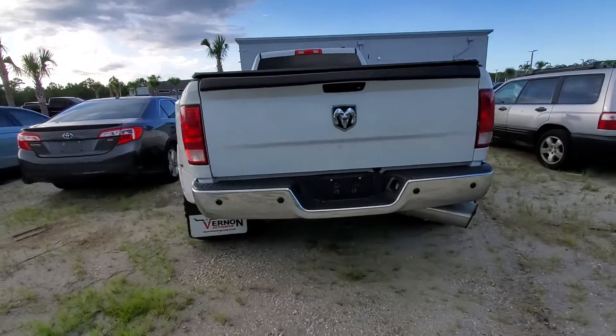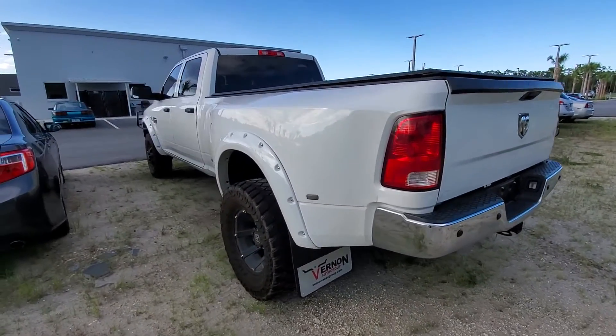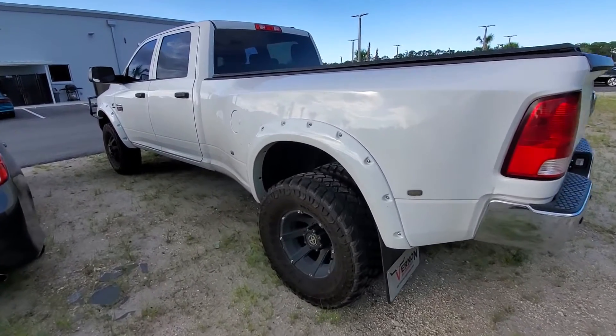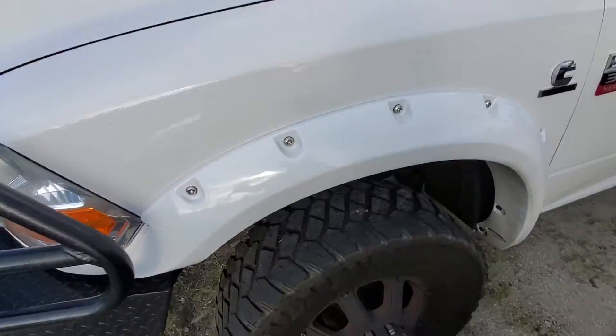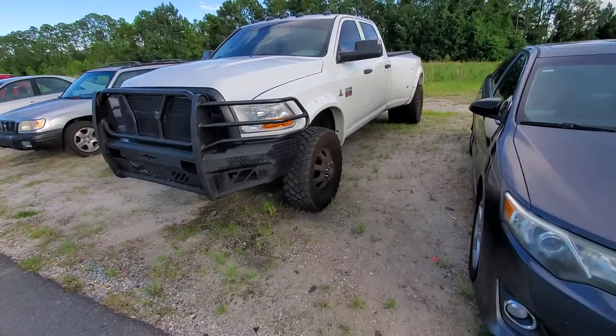This truck will be gone this week, almost guaranteed. Every single turbo diesel, especially Cummins, the 3500 Dually, is going to be gone very, very quickly. Just wanted to go around and show you. It's dirty — it hasn't been detailed yet — but pretty much immaculate condition. It's got the fender flares, the knobby tires, and the brush guard on the front — the whole deal.